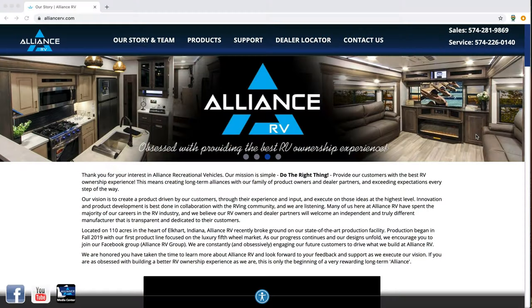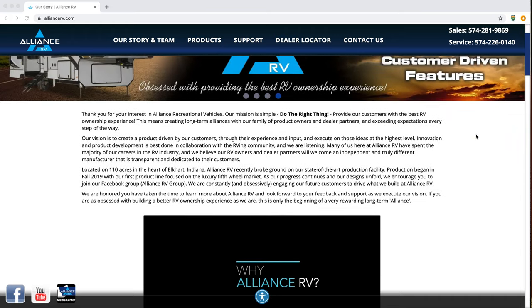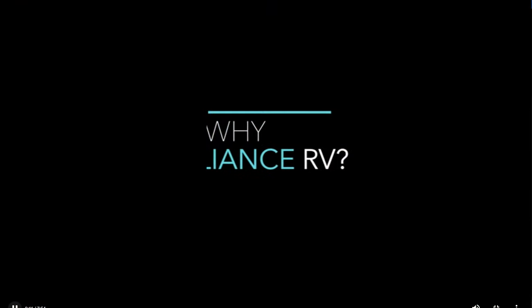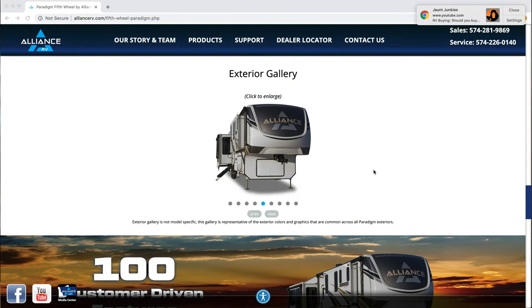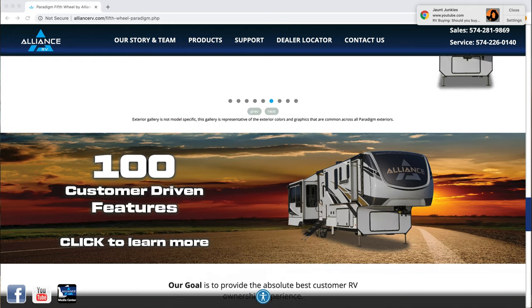For those of you that haven't heard, Alliance RV is making a big push into the RV luxury fifth wheel segment. They started production fall of 2019 and were founded by Coley and Ryan Brady. The purpose of this company was to make a fifth wheel with the RV customer's input. They designed these fifth wheels, and the first one was the Paradigm. There are a few features that come standard on all Alliance RVs that are unique.